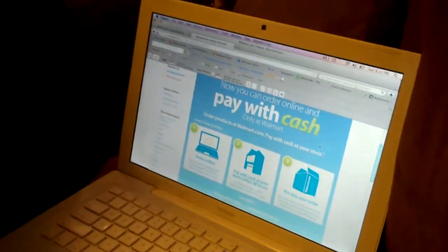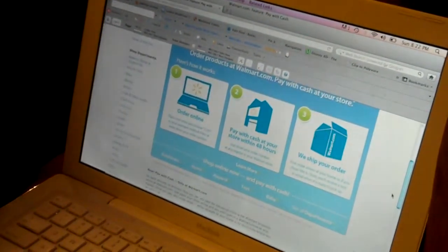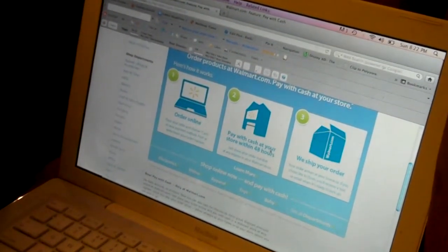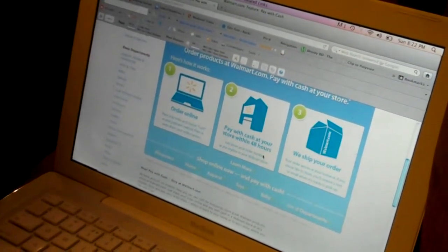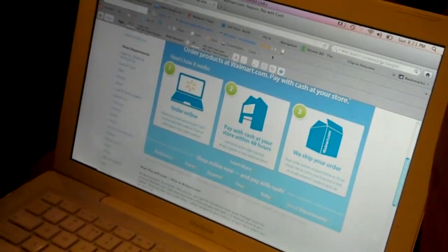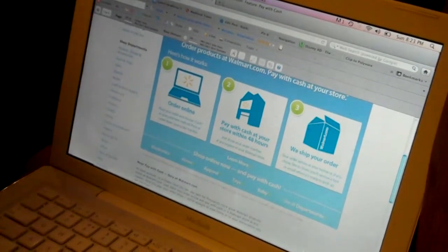I'm going to walk you through the process. This is the website. You're going to do everything like you would when you shop online — there are thousands of products available in these categories. You're going to go to your local Walmart, pay for your order within 48 hours, and then either opt to have the products shipped to your house, or you can choose site to store and pick up your products when they arrive at your local store.